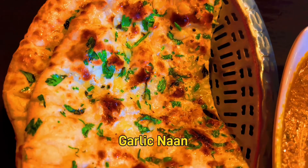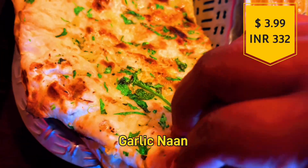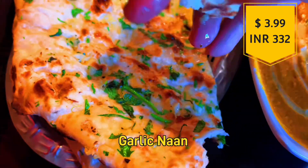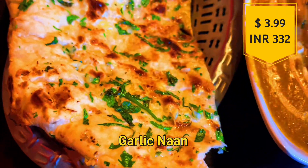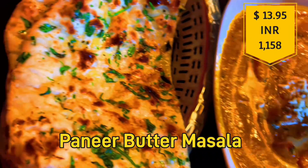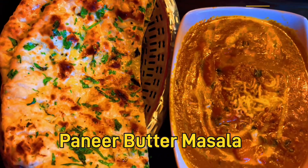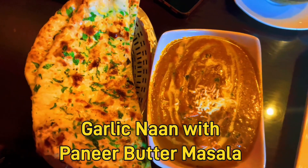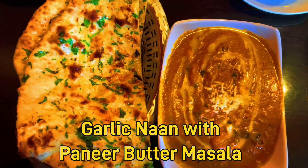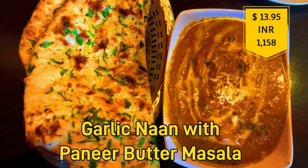We ordered garlic naan, which has a very good taste and garlic flavor, priced at $3.99. We also ordered Paneer Butter Masala — it is very creamy and priced at $13.95, which is about 1,158 Indian rupees.